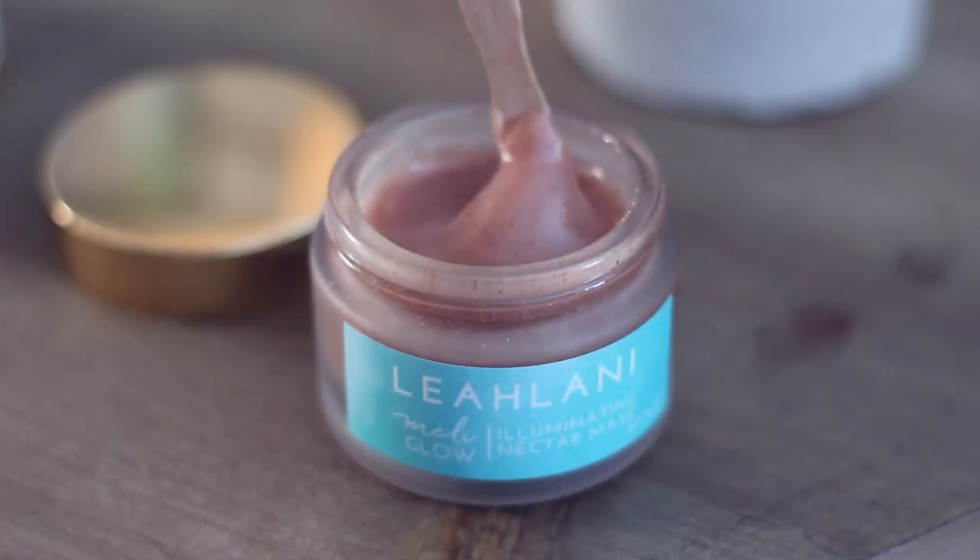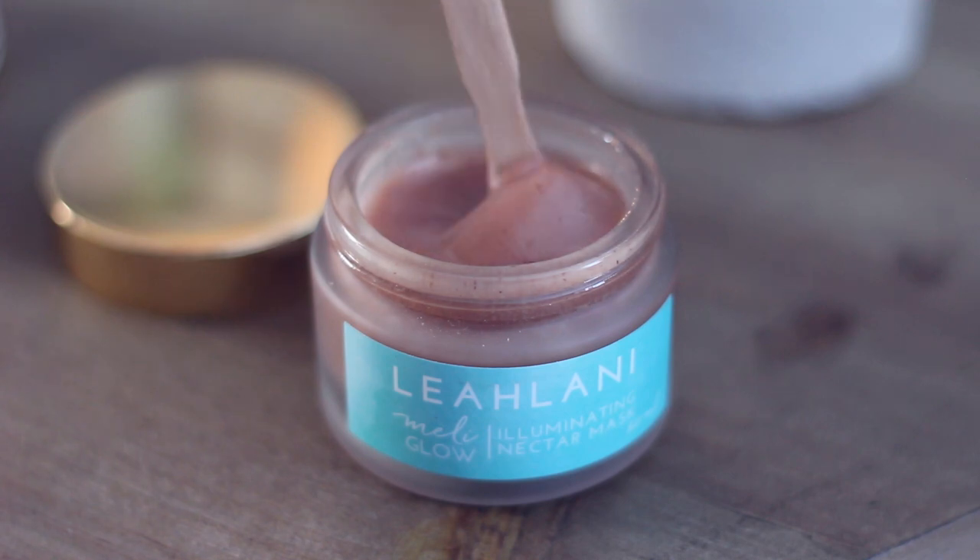This is the one I used for the first time last night. It's called the Meli Glow Illuminating Nectar Mask. My skin was clean and damp, and I took a big dollop of this and really spent time massaging it into my skin, then let it sit for about 15 minutes. It smelled amazing. I removed it with a damp cloth and my skin both looked and felt so good and soft. It has hyaluronic acid and vitamin C ingredients that are supposed to help stimulate the glow.